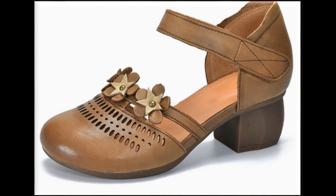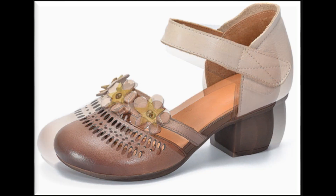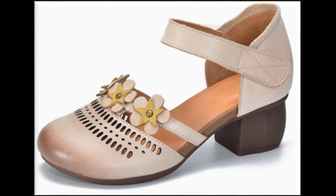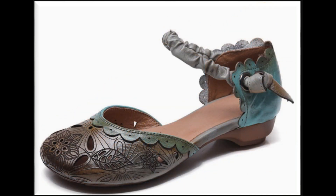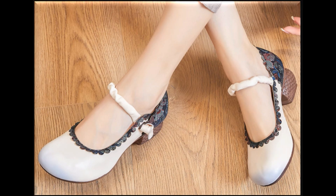If you are interested in ordering any pair from this collection, it's very easy. Just go to the description box of this video where the links are given. Through those links you can easily order a pair for yourself after selecting the right size, right color, and right design of your choice.